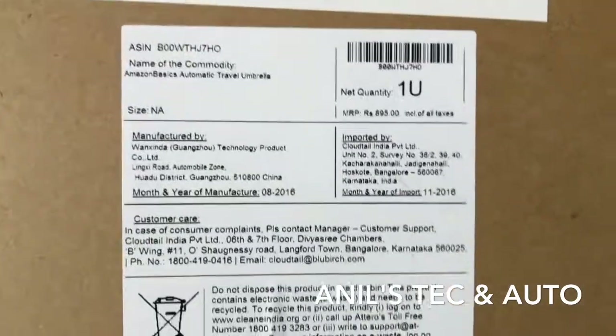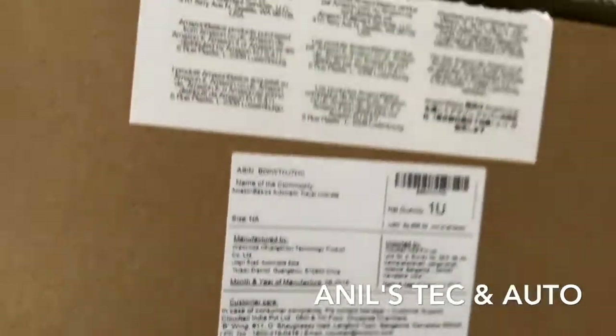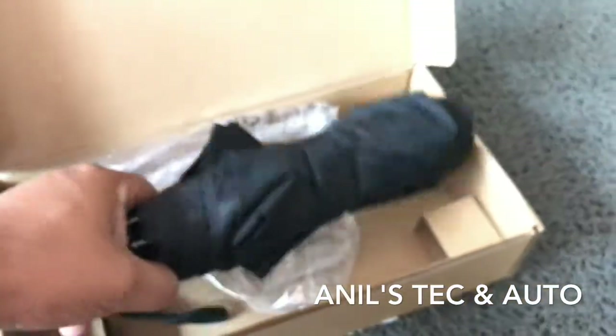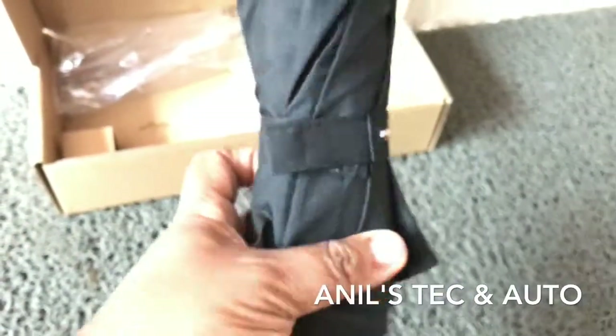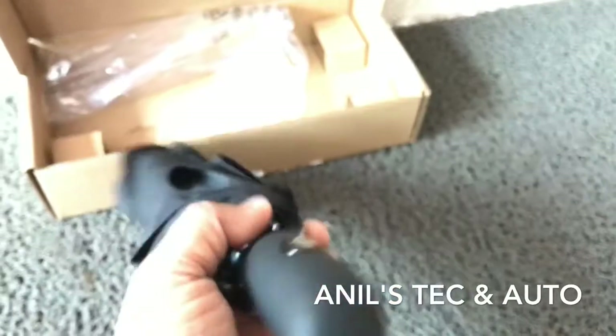So what is the unique feature of this umbrella? It is monsoon now and I was looking for an umbrella to keep in my car. I came across this umbrella, which has an automatic open and closure feature.